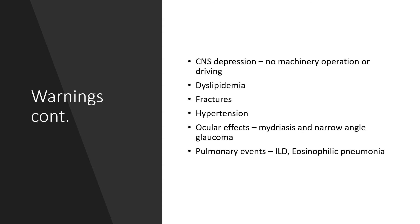There is also likelihood of central nervous system depression, so no machinery operation or driving while on this medication — otherwise there will be road traffic or moving vehicle accidents. Also: hyperlipidemia, fractures, ocular effects could lead to mydriasis and narrow-angle glaucoma. If there is a history of narrow-angle glaucoma in this patient, venlafaxine might not be the drug of choice. Pulmonary events could also occur, such as interstitial lung disease or eosinophilic pneumonia.